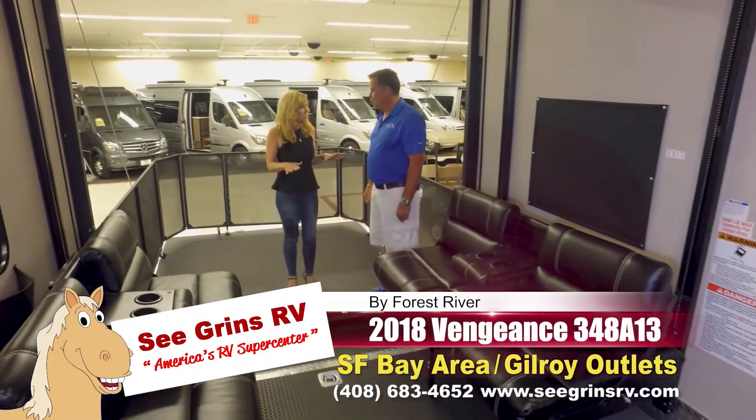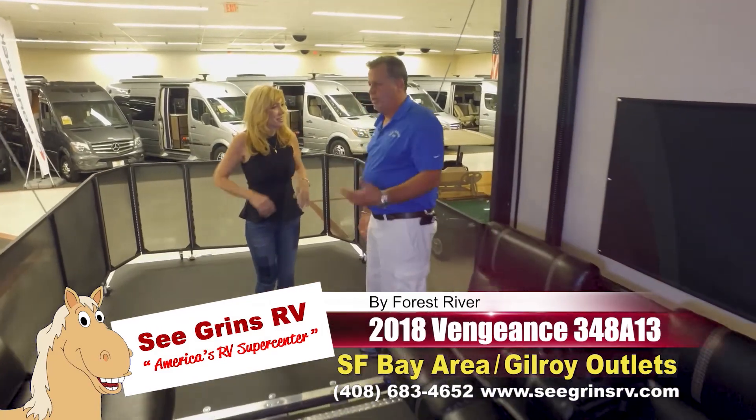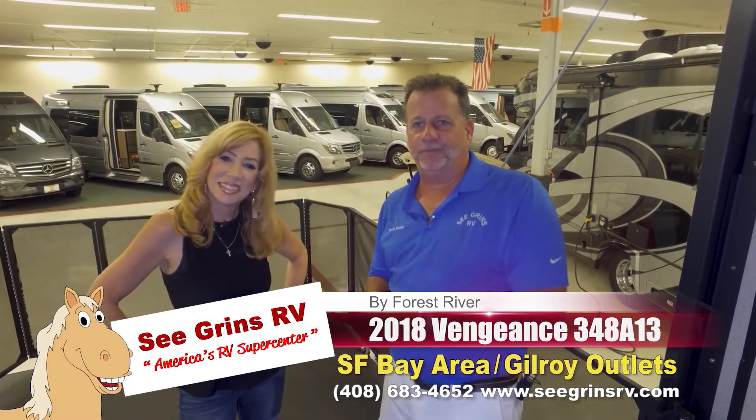This is going to be at the show all week. You also have a generator for a full-time power source and big water storage. Toy haulers are a really nice way to go nowadays — they've come a long way. You've got to check it out. Thanks, Scott. Be excited, folks!